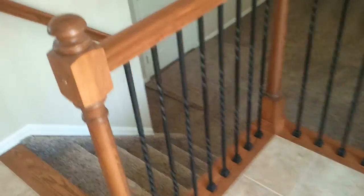They have nice metal spindles around here. You go walk downstairs. There is also brand new carpet.